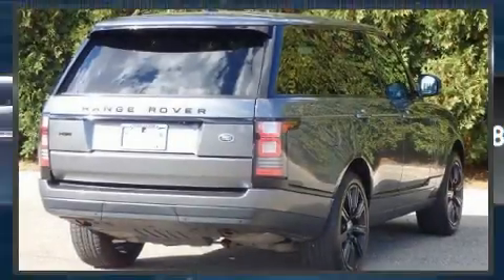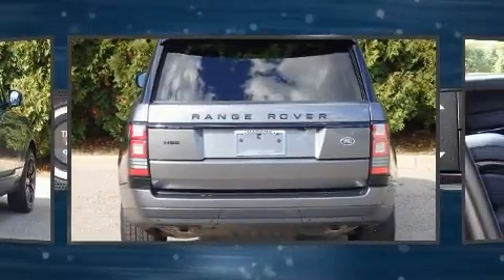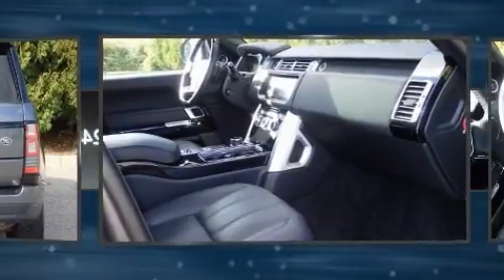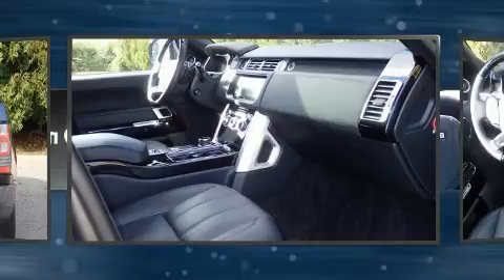The 2017 Land Rover Range Rover with fewer than 25,000 miles on the odometer. This four-door sport utility vehicle prioritizes comfort, safety, and convenience. Under the hood you'll find a six-cylinder engine with more than 300 horsepower.